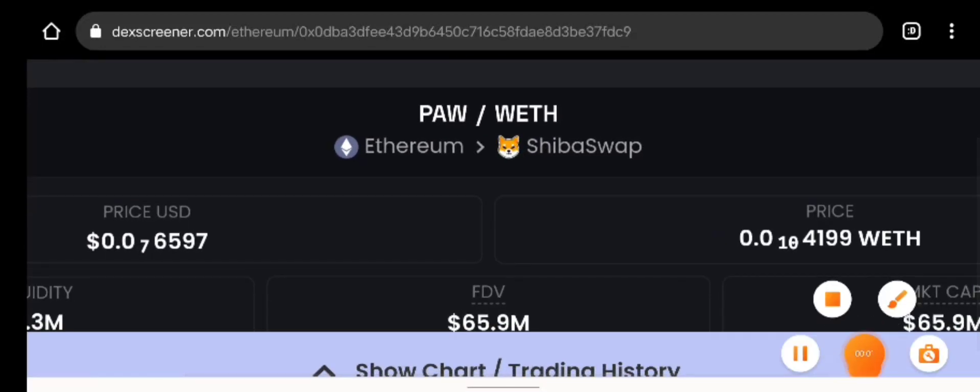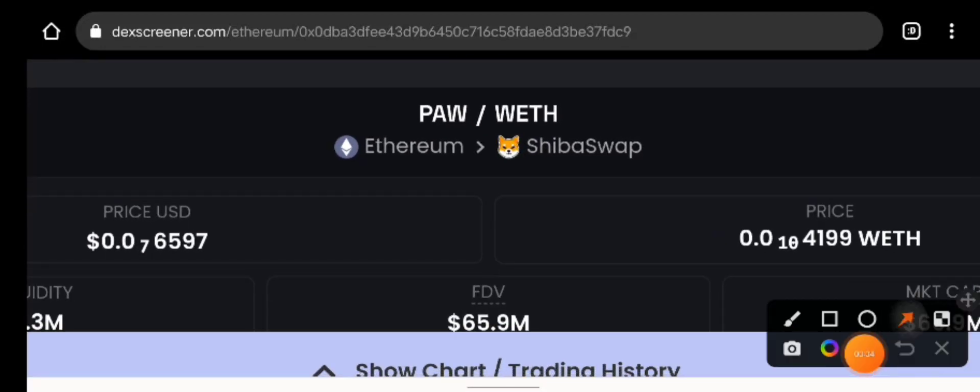Back with another awesome video, hope you're excited and hope you're smashing the market. This is PaulSwap right here — you can see that crystal clear — and it's on the Ethereum network and ChibaSwap.